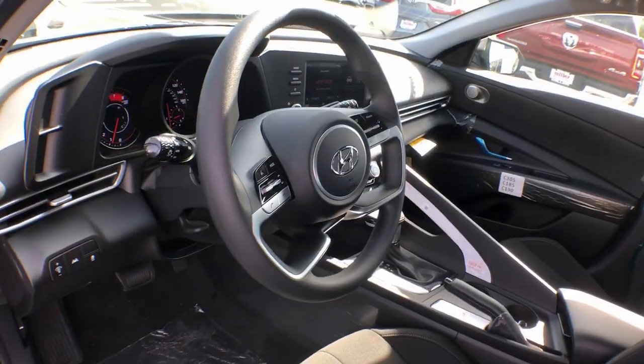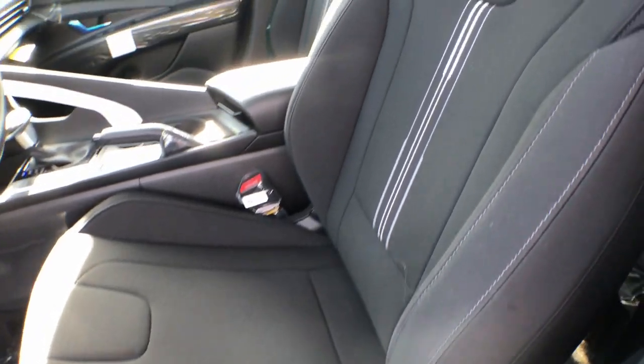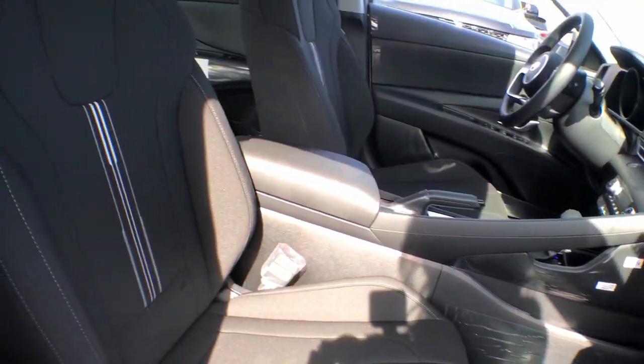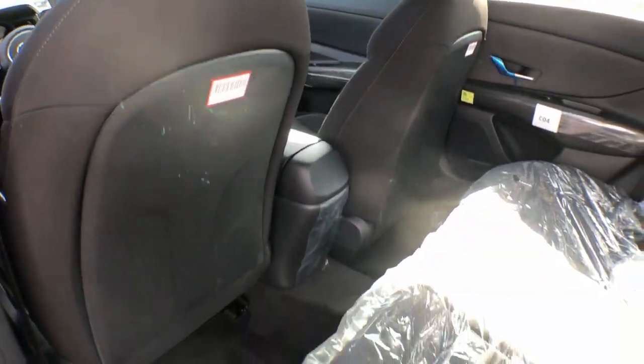These are just some of the great options this vehicle comes with: pre-collision system, lane departure warning, hands-free liftgate, keyless entry, backup camera, lane keeping assist, keyless start, premium sound system, remote engine start, satellite radio.